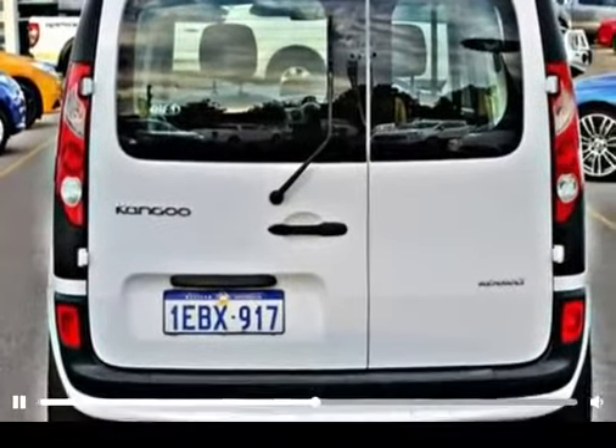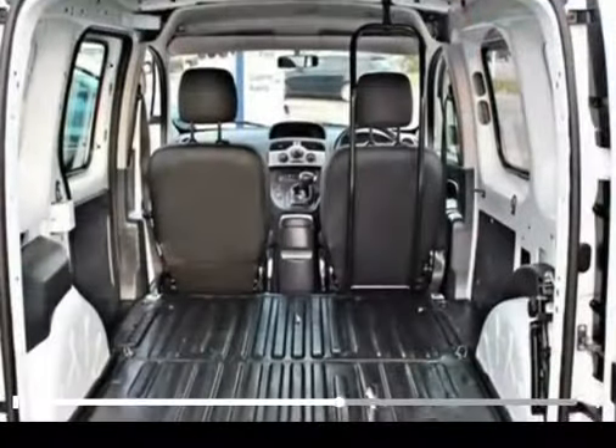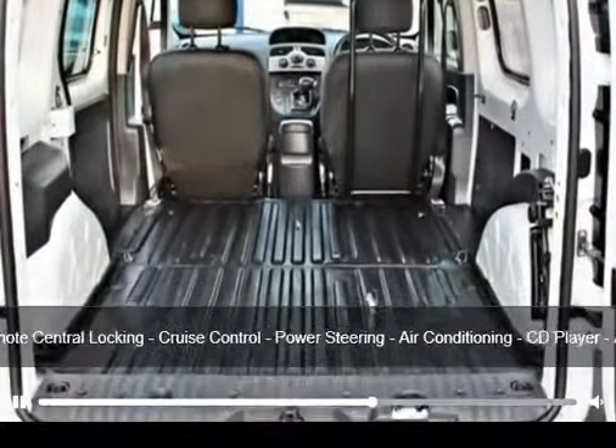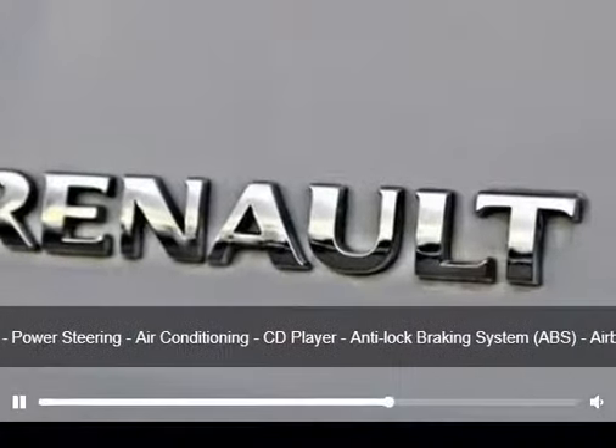The white exterior creates a very stylish car. This vehicle has all the features you could dream of: remote central locking, cruise control, power steering, air conditioning, and a CD player.